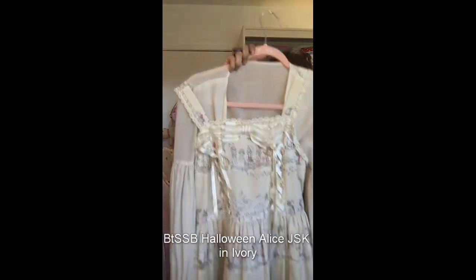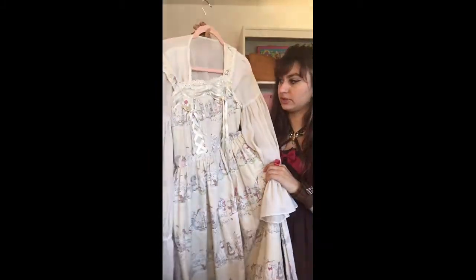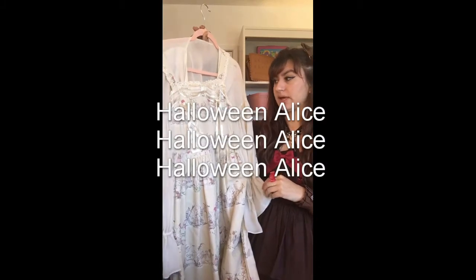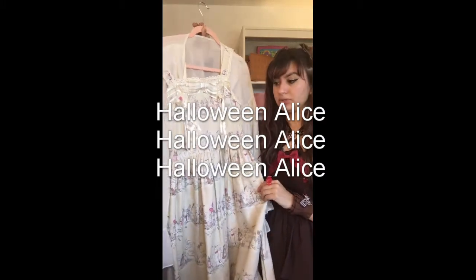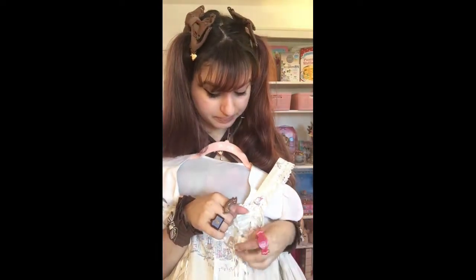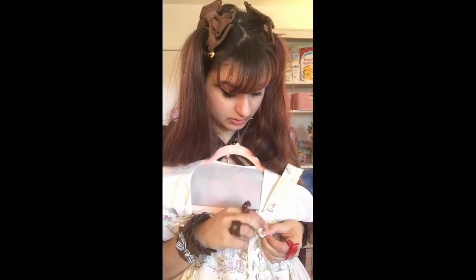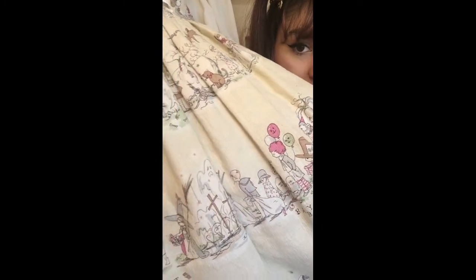Next up we've got Baby the Star Shine Bright — I think this one's called Alice's Trick and Treat Party, maybe. I really like the way the laces are tied up in the front. All the color-popping details are pink on top of ivory — I think that's a really cool combo. I love all the little Halloween costumes. The fabric is really nice thick cottony material, and I have this paired with a thrift store blouse.